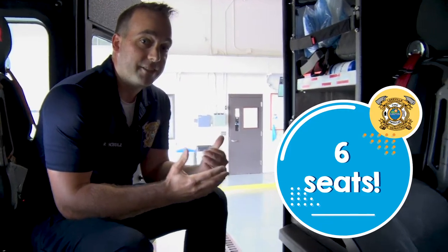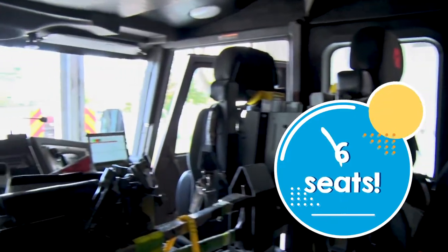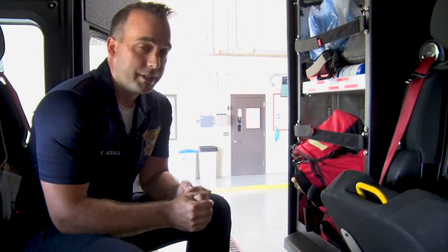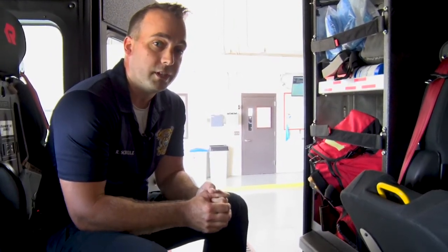We're inside of the engine here. We've got six seats in this engine, which means we can have six firefighters come with us. As firefighters, we need to be really fast when we respond to an emergency. We go through a lot of emergency calls and some of those emergencies might be at your house. Inside we have a lot of tools that we can access really, really quick.